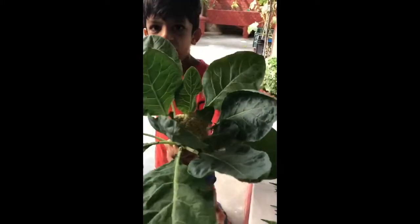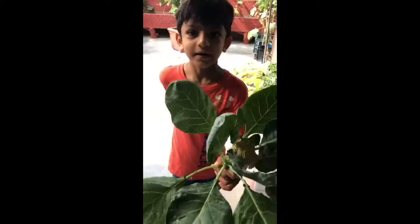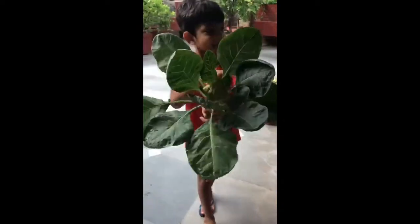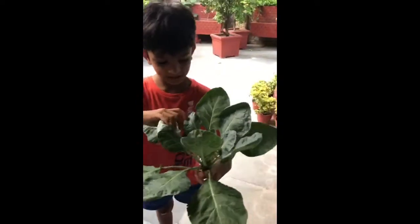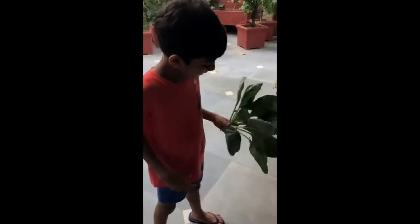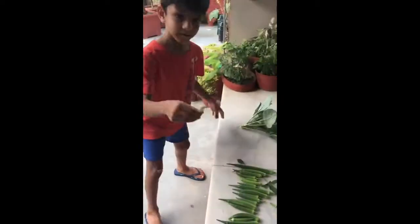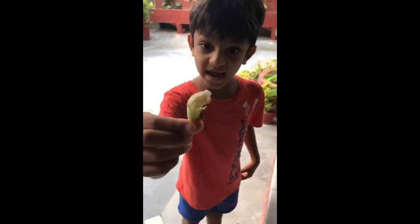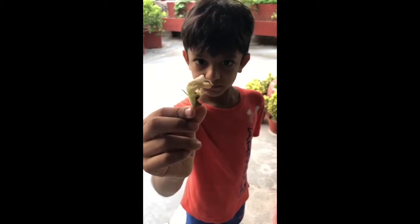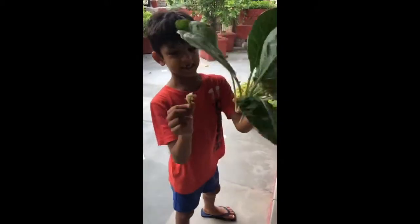This is your average cauliflower — actually, this is more than the whole cauliflower. This white part is the cauliflower. And over here, this is a cauliflower bud which will grow into this.